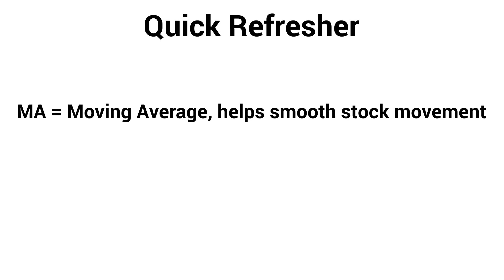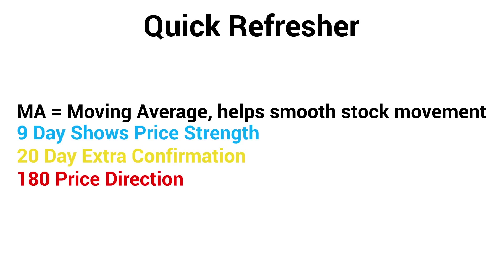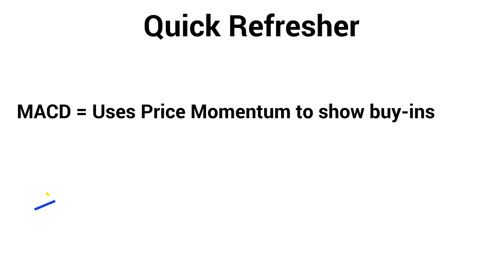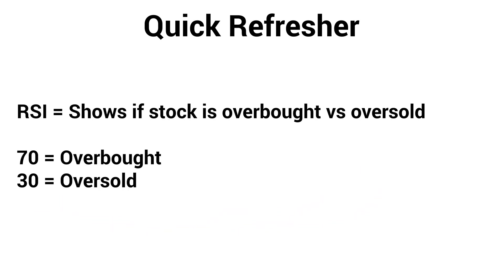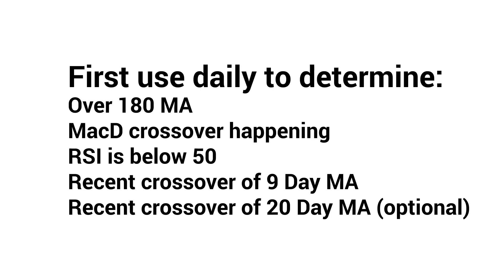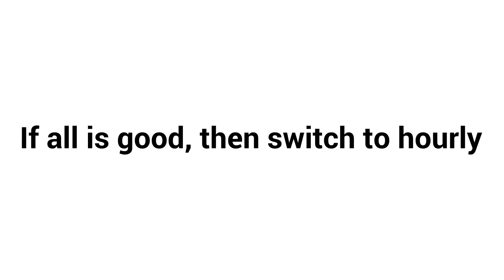As a quick refresher, the MA smooths out the movement of stock prices and helps us find entry points. The nine day is finding our price strength, and the 180 determines our price direction. The 20 MA is used for extra support. The MACD incorporates the stock's momentum to help determine a good buy-in point, and the RSI helps determine if a stock is overbought or oversold. Ideally we want RSI below 50 if possible. The process for entry is first a daily chart to examine the stock trend and health, and then the hourly chart to actually place the trades.